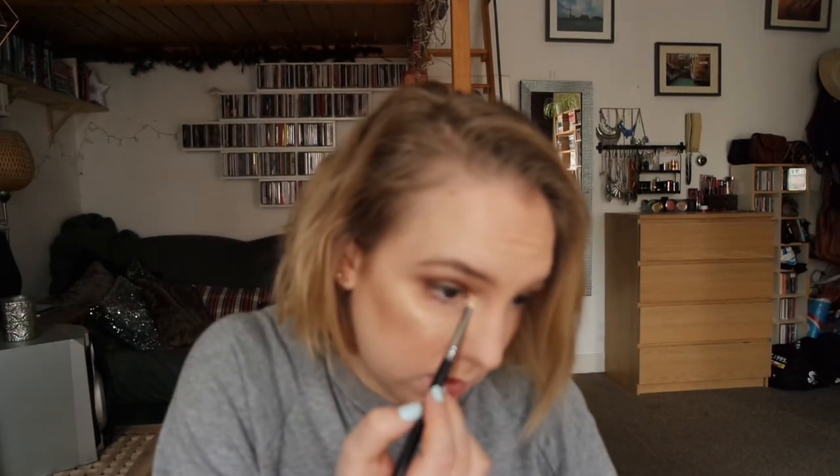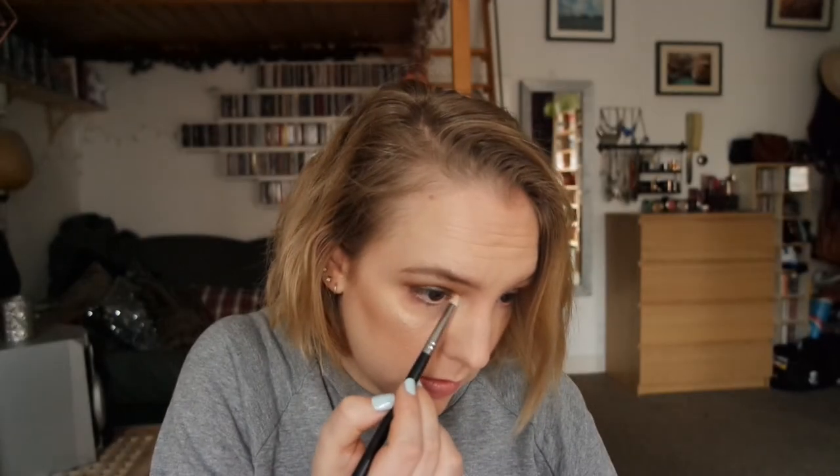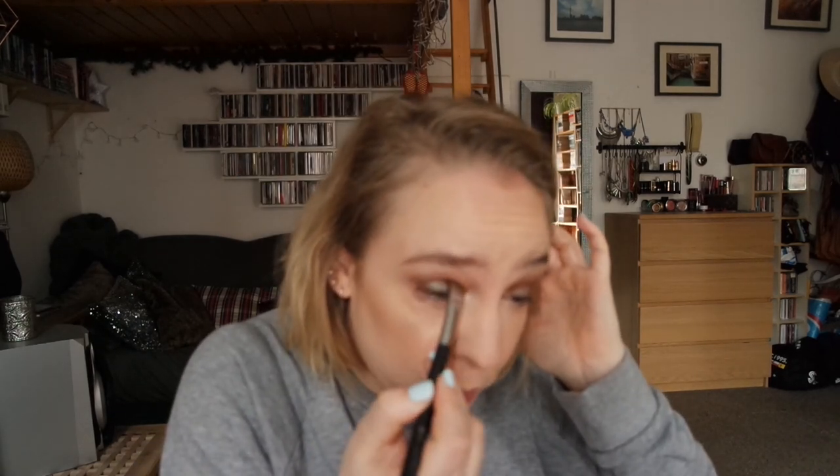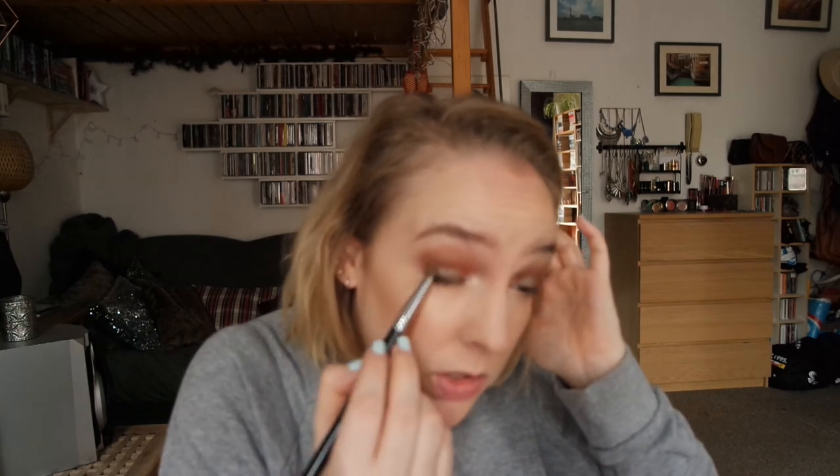To highlight the inner corner, I'm going in with Shima Shima. Then I take Havoc, the duochrome shade, on a flat shader brush and layer that over, pushing it into the crease a little bit just to make sure it's all nice and even. Then I use Havoc again, this time with a Smoky Eyes brush by Essence, and apply this to the lower lash line.